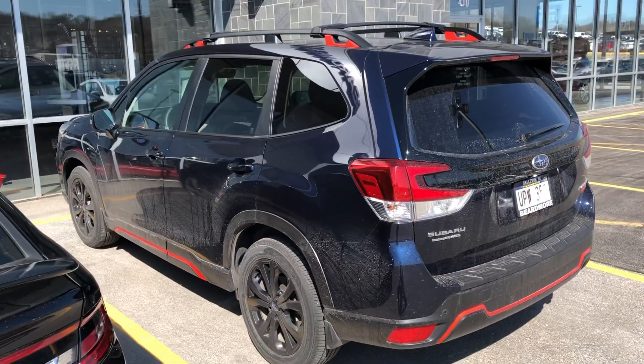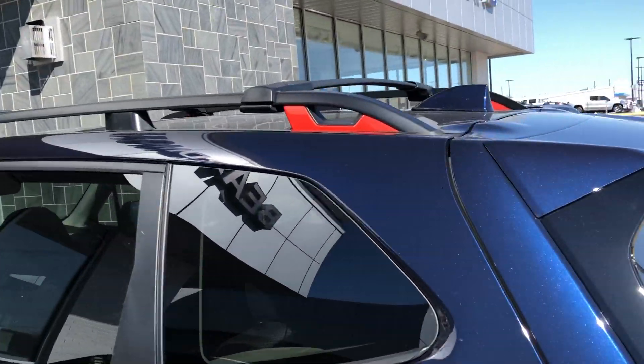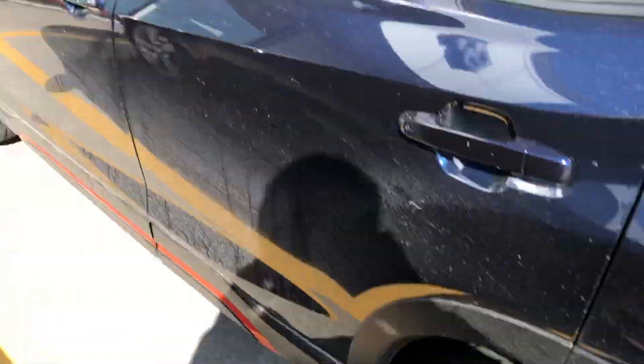This is actually my own personal car. With the Sport you get these orange accent trims — look pretty sharp — and the black wheels really pop out.